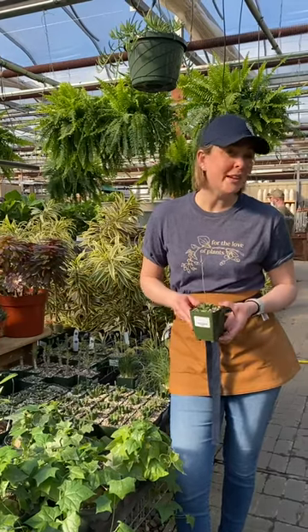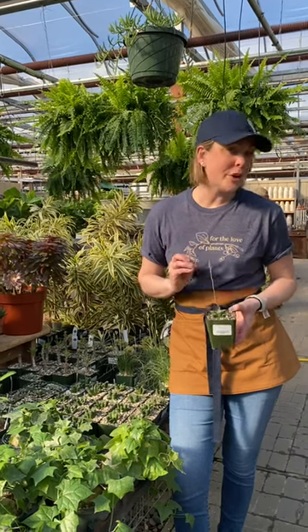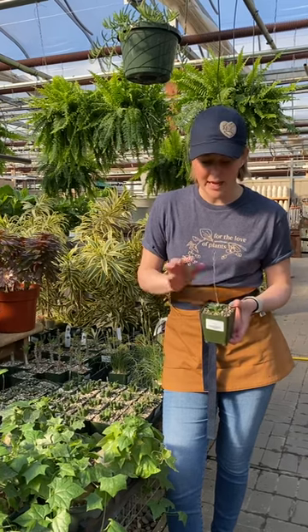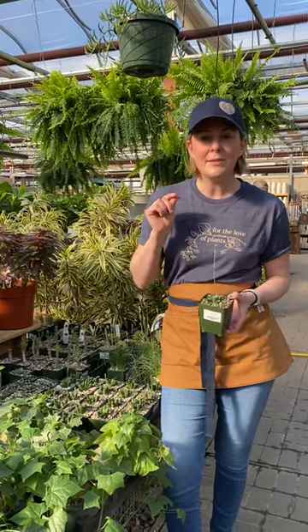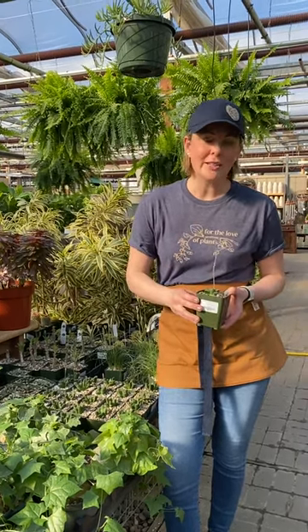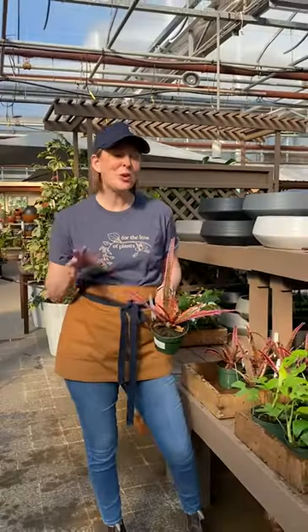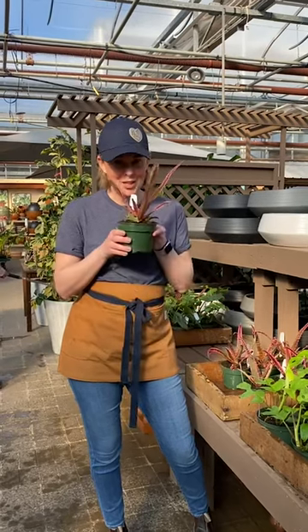Haworthia is a truly underrated plant. They are a succulent, but they grow pretty slowly, so in my opinion they tolerate a little bit lower light conditions than your traditional succulent, and they even flower. This one is about to go into full bloom. Also pet friendly, and great for collectors because there is a diverse and wide range of varieties. Cryptanthus are a little known plant family, but this beauty is called Elaine — she loves pets.